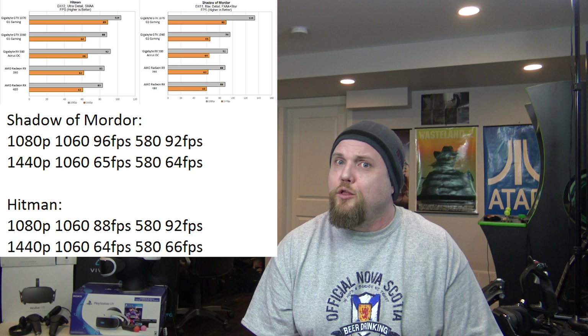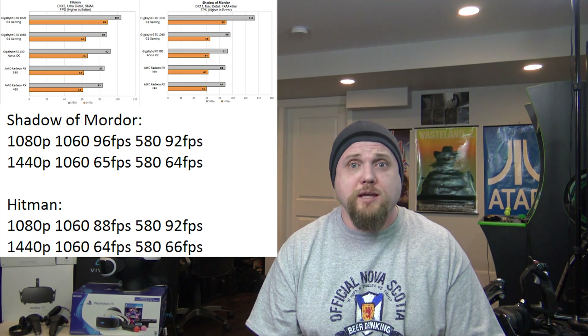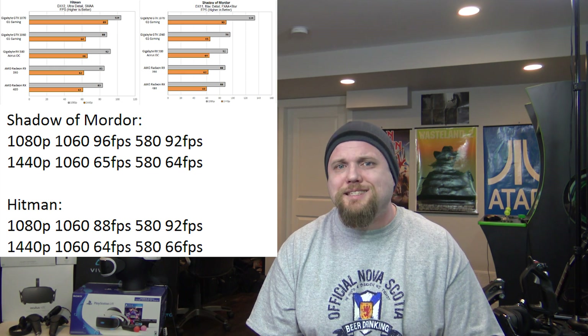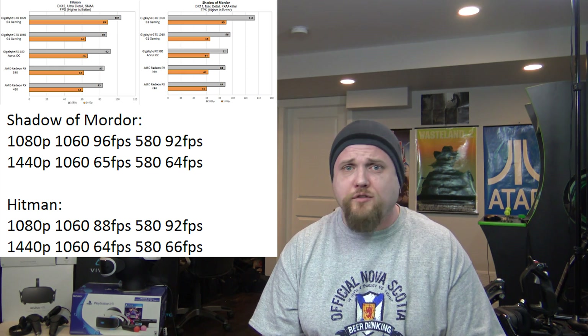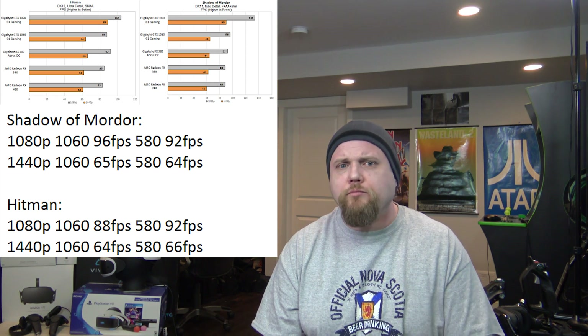Interesting. The real question is whether AMD is going to drop their prices, because then you can do that calculation all over again, and if the deal is better than the 7% performance difference between the two, go with the RX 580.